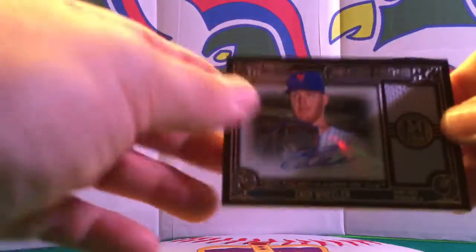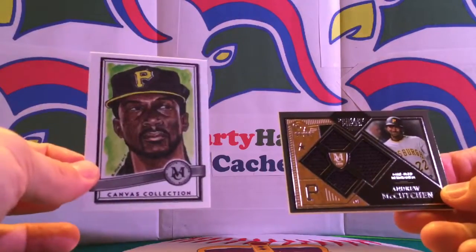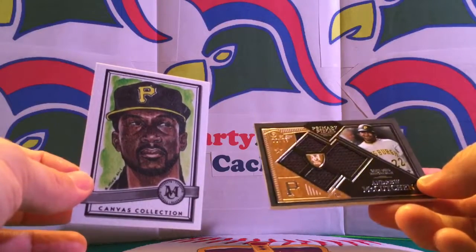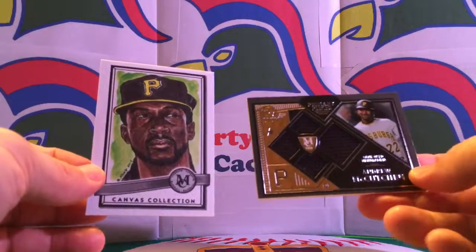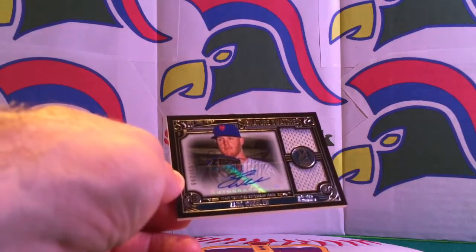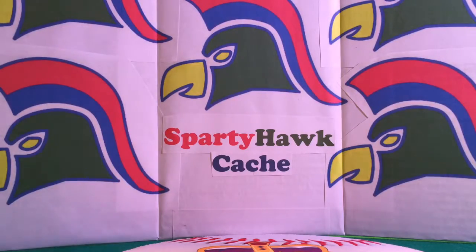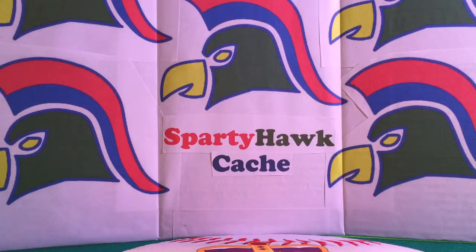It would be nice to put on our eBay store. Recapping the last two boxes we just broke of this 2016 Museum Collection: we have those two Andrew McCutcheon cards — the Canvas Collection and the Primary Pieces Quad Relic, 8 out of 99. We'll probably pair those together on eBay. We have the Zach Wheeler, 161 out of 299, autographed signature swatch — a decent looking card for the New York Metropolitans. And the last one is the green parallel Jock Peterson, 17 out of 199, with his base card as well.